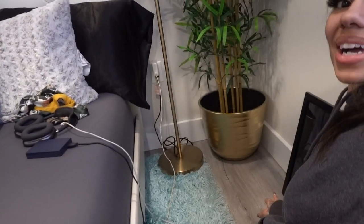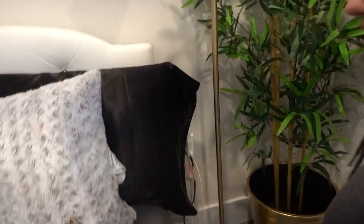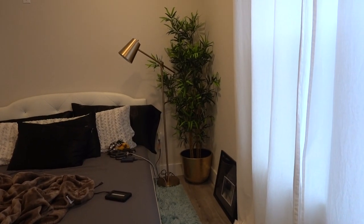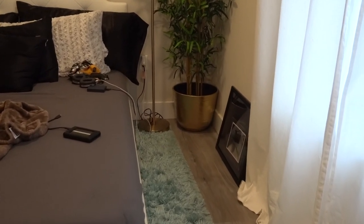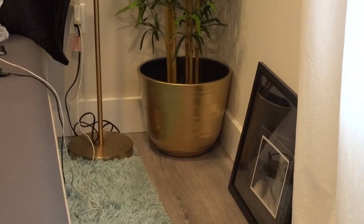Oh that looks so cute! Oh my gosh grandma, look at the flower pot — that looks so nice! Wow, really really nice, I like it, right? Yes it looks so good, that looks fabulous! Wait till we finish with the bed — the whole bedroom is going to look like a brand new bedroom.